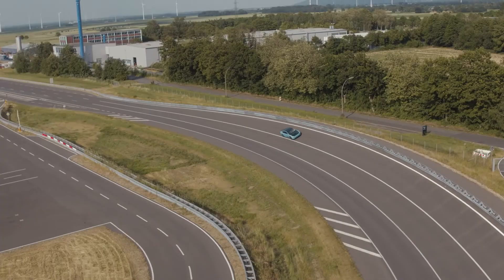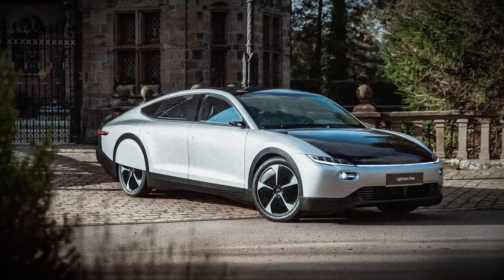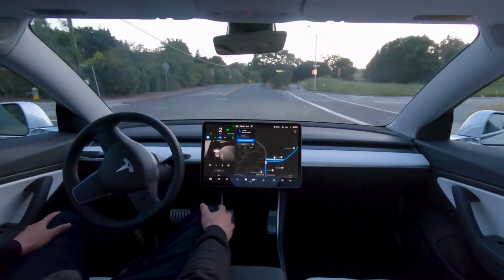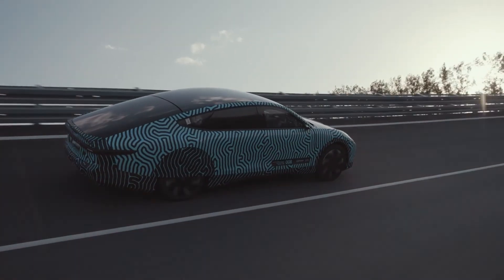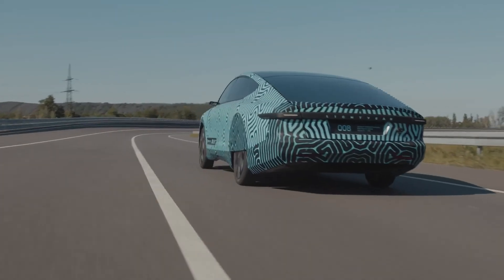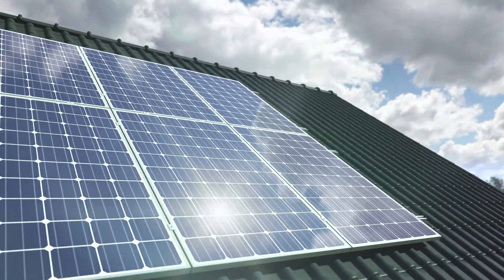This brings us to our next car: the Lightyear One. It's a partially solar powered vehicle and they claim to have a range of 450 miles, which is really good for an electric car. The way they're developing the car is to maximize the range by using as little weight as possible. It also maximizes space on the car, having 53 square feet of solar panels.